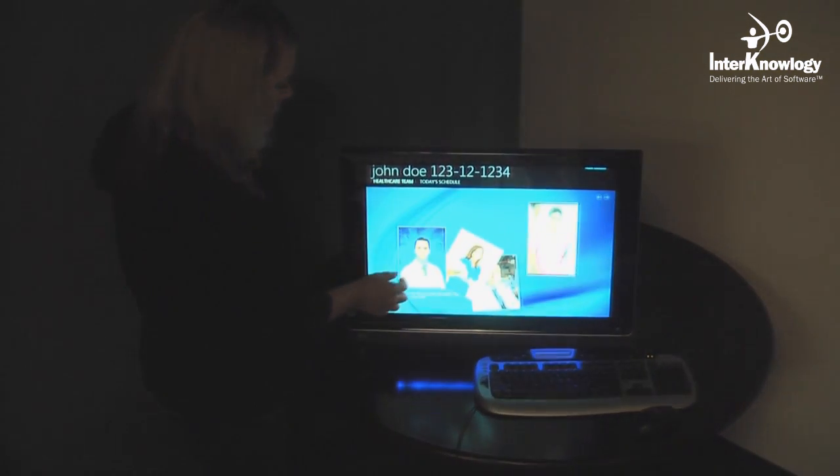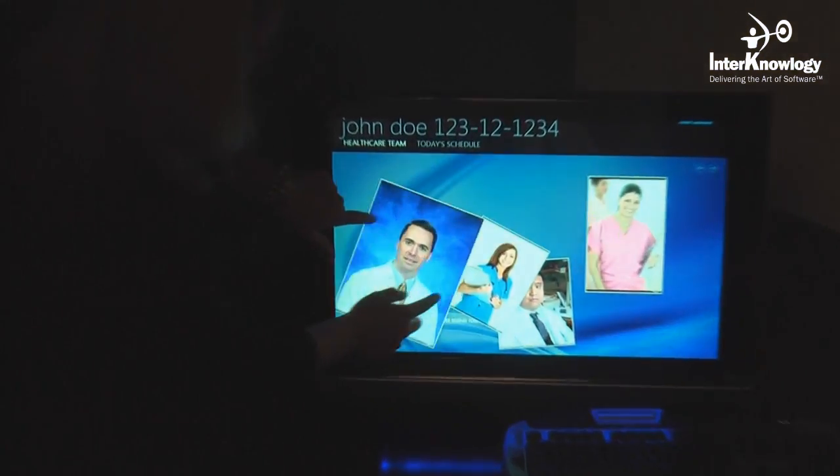Now we're going to move on and take a look at the same kiosk environment on a Windows 7 touch-enabled device.